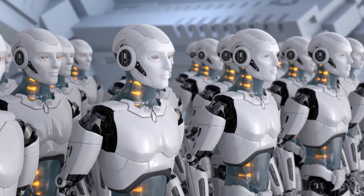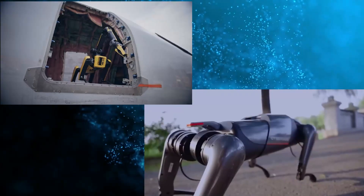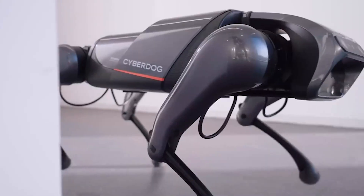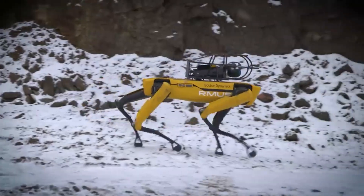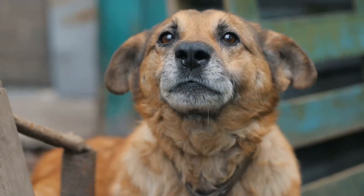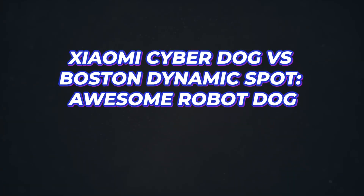You might not be a fan of robots, but you can't deny the impressive features and abilities of Xiaomi's CyberDog and Boston Dynamics Spot. With built-in cameras and sensors, they can scan and navigate their environments, walk, hop, carry loads, and even bark. Yes, the CyberDog can bark. Join us in this video as we compare the Xiaomi CyberDog and Boston Dynamics Spot.